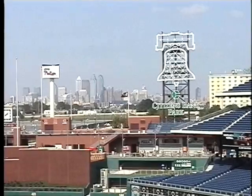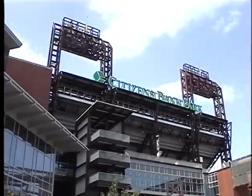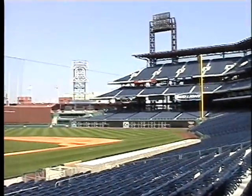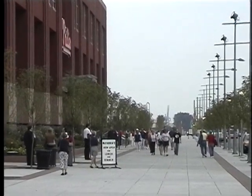Citizens Bank Park is a beautiful addition to the sports complex in South Philadelphia. The park was built to keep fans closer to the action and more in tune with what was going on on the playing field. The park has 43,500 seats that are angled towards the infield to give fans the feeling that they are closer to the game.